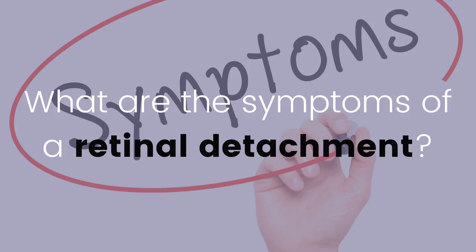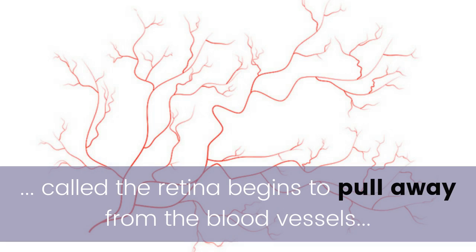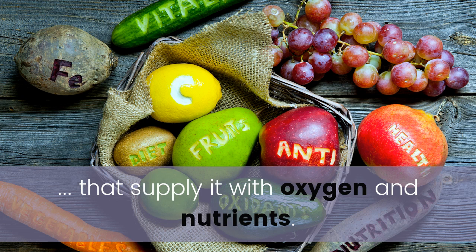What are the symptoms of a retinal detachment? Retinal detachment occurs when the thin lining at the back of your eye, called the retina, begins to pull away from the blood vessels that supply it with oxygen and nutrients.